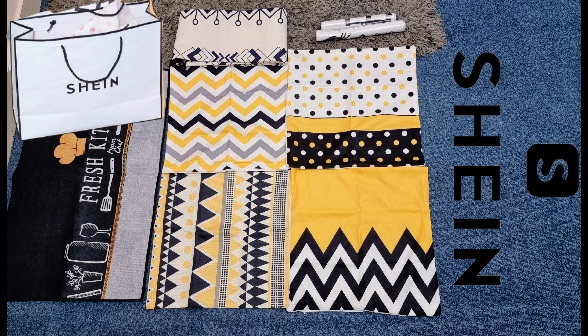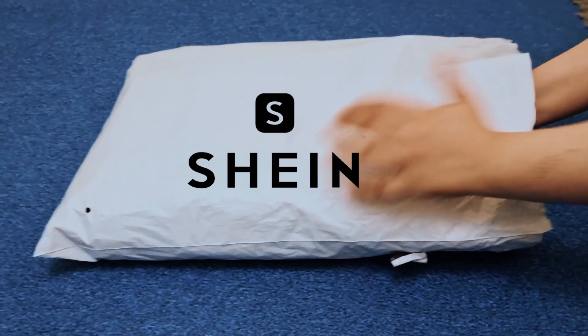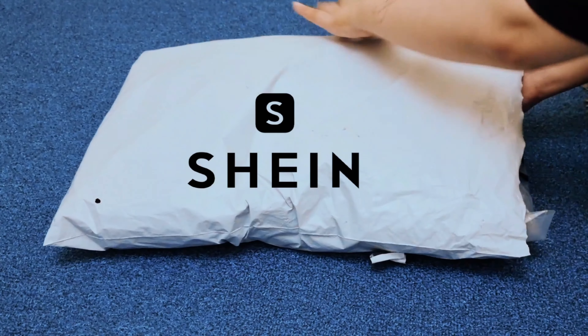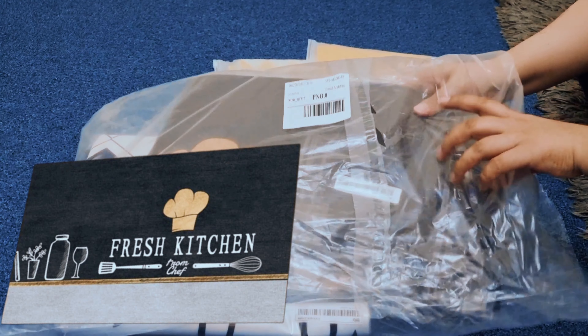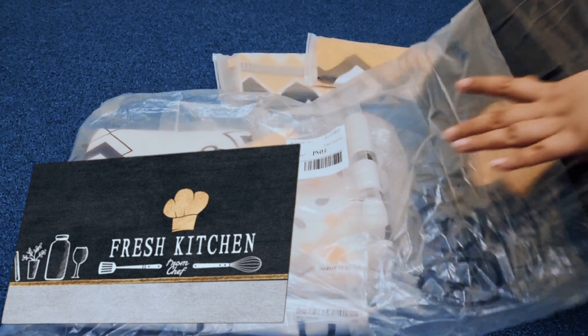This is an online store, Sheen, which I ordered from. It was my first time experience and I didn't order much — I just wanted to test their quality. It was a 10 on 10 delivery. I ordered a kitchen rug.